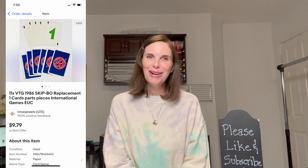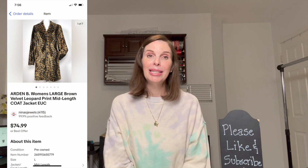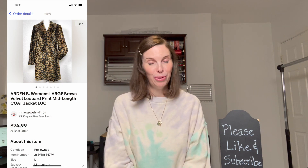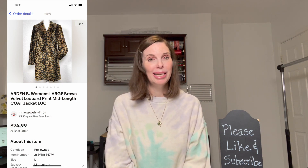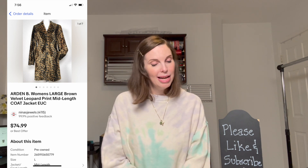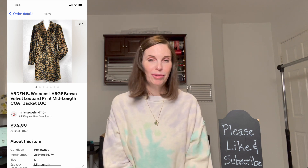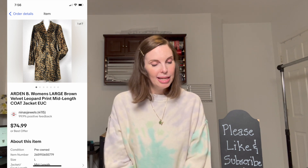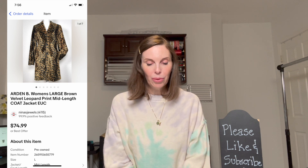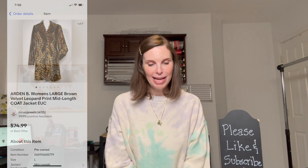Next up was another item from the Hoarder estate sale — an Arden B women's leopard mid-length velvet coat. I always pick up any leopard print coats I find because they always sell. This one sold for $74.99, which was our full asking price. We had paid $8 for it.